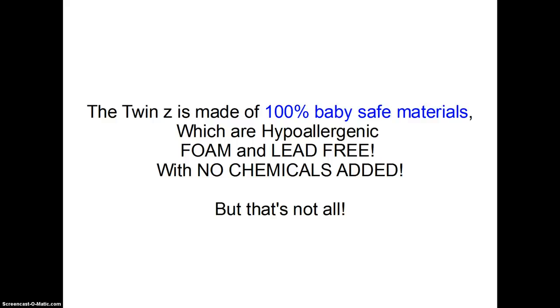But that's not all. The Twinsy is proudly made in America by a mother of twins, and she spends extra to make the perfect pillow.